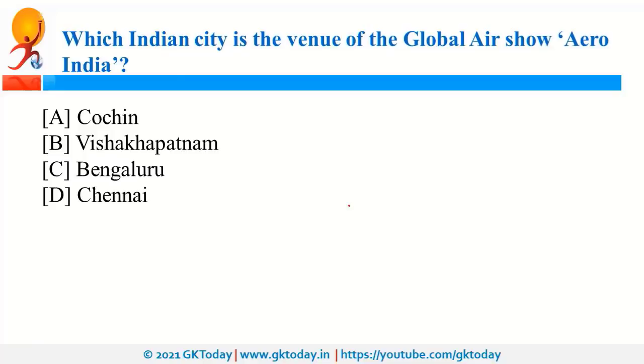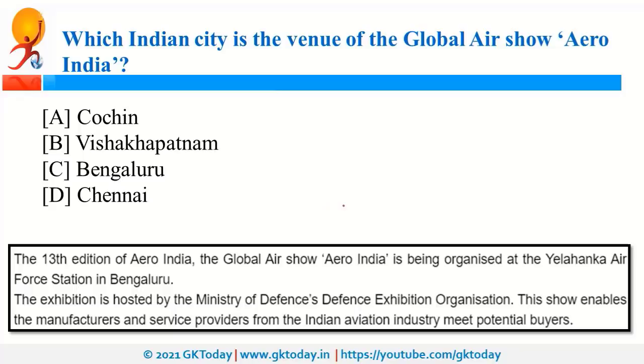For the 13th edition of Aero India, Bengaluru is the host, and it is organized at Yelahanka Air Force Station. This is the world's first hybrid Aero Show. It is hosted by the Defence Exhibition Organisation under the Ministry of Defence. Recently, the Defence Minister also inaugurated the Chief of Air Staff Conclave at this air force station in Bengaluru, Karnataka.